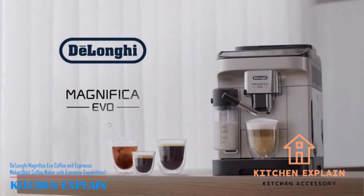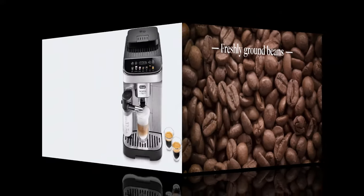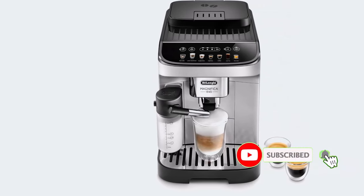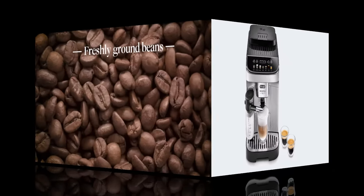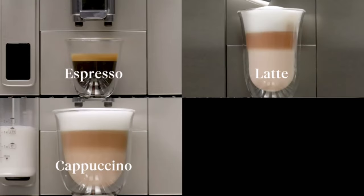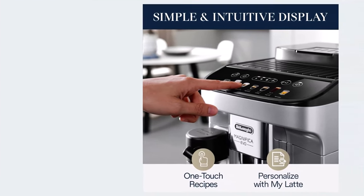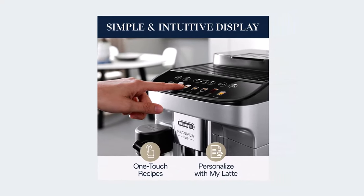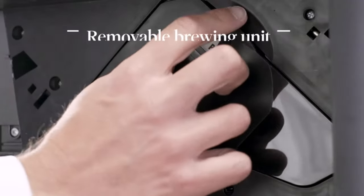Number four: DeLonghi Magnifica Evo Coffee and Espresso Maker — best coffee maker with espresso capabilities. Dimensions: 9.44 x 14.17 x 17.32 inches. Brewing capacity: 8 ounces; 60-ounce water tank. Descaling indicator: yes. Programmable: yes. If you want to hone your barista skills, impress your friends and family, and spend less time at the coffee shop, consider the DeLonghi Magnifica Evo. Not only does it brew delicious coffee, but this high-quality machine can also make espresso, cappuccino, latte, macchiato, over ice, and customized lattes.